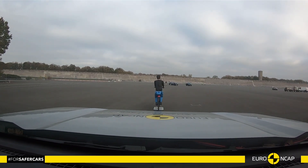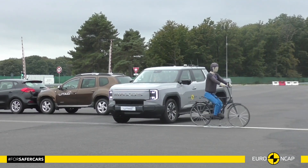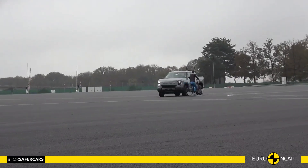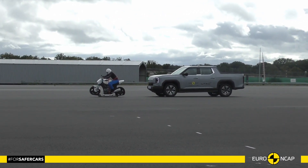Pickups are usually not optimal in terms of pedestrian protection, but the E-Terra 9 is different. With a three-layer grille structure and an L-shaped hood that can absorb force, the vehicle helps to minimize head and leg injuries.